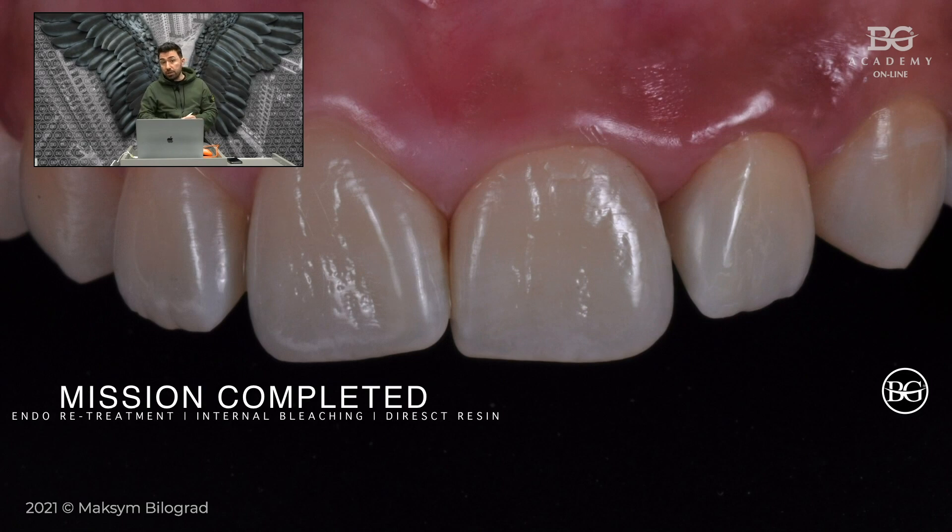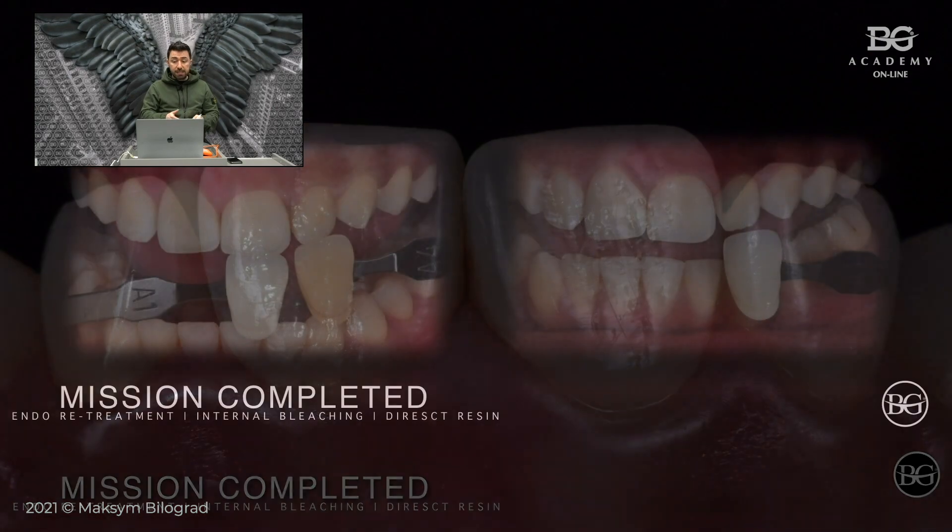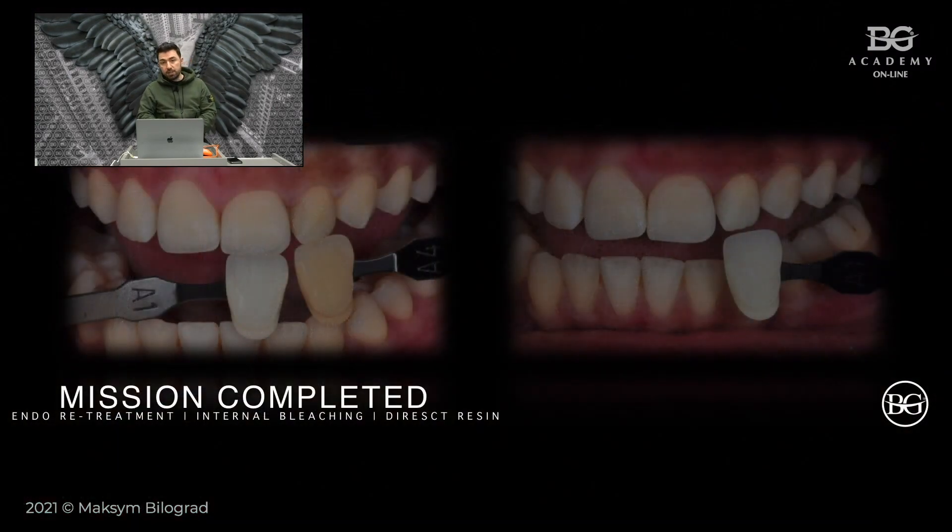Here you can see the result after internal bleaching and direct composite restoration — a very conservative approach where a lot of tooth structure was preserved and the result is pretty nice. Now you can see the difference: you have the picture with the polarized filter and shade guide before, and the same after — making it more objective to evaluate the outcome.